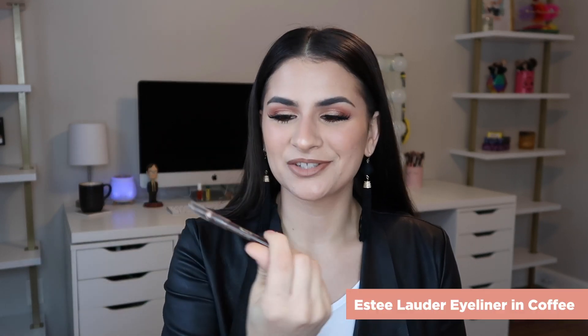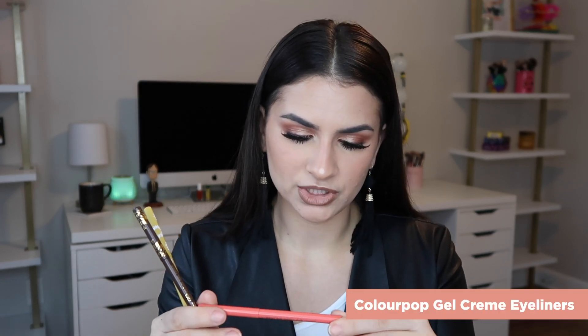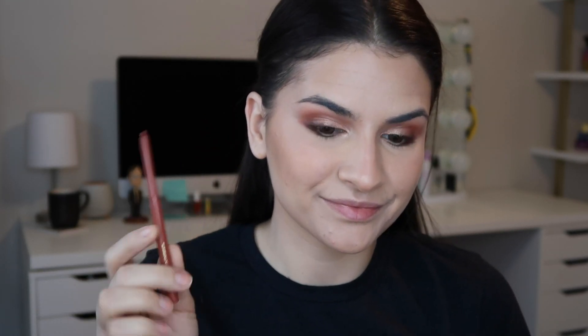My favorite eyeliner that I've used to death — it's like a stub — this is from SA Lauder in the shade Coffee. I pretty much only wear dark brown liner and then like a nude liner; I don't really wear black a lot. This has been a favorite. I recently got a four-pack of ColourPop liners — these are their gel cream liners. Really, really pretty. I'm wearing the shade Gobi today. They're really pigmented and really affordable.